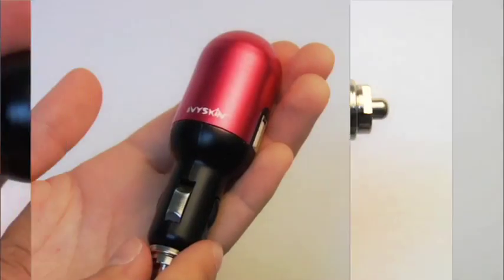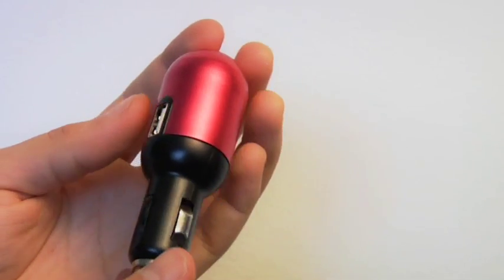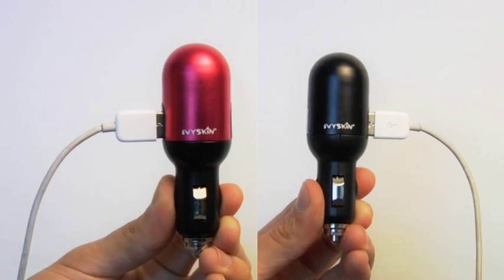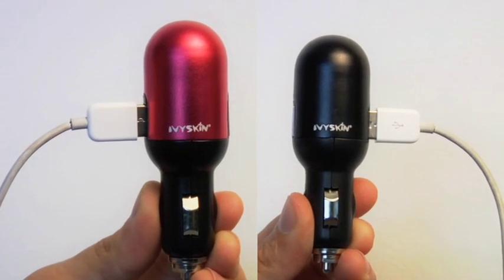The new USB Duo is the ultimate road trip accessory, allowing you to listen to your music and talk on your phone while still arriving to your destination with plenty of power. Head over to Ivyskin.com right now to purchase your USB Duo.